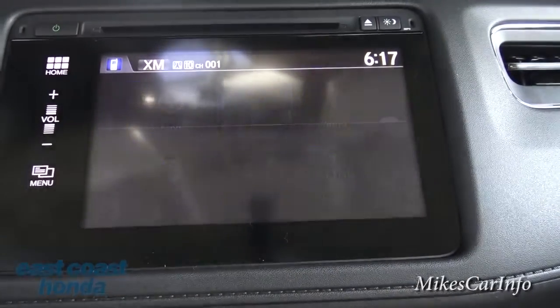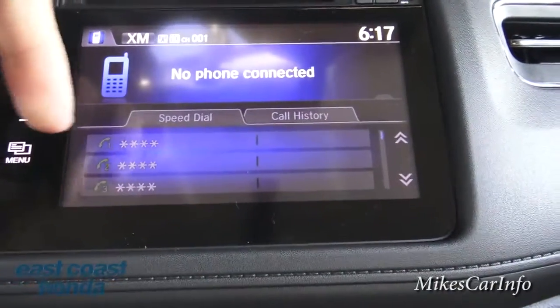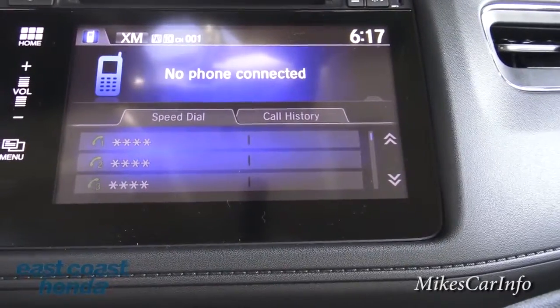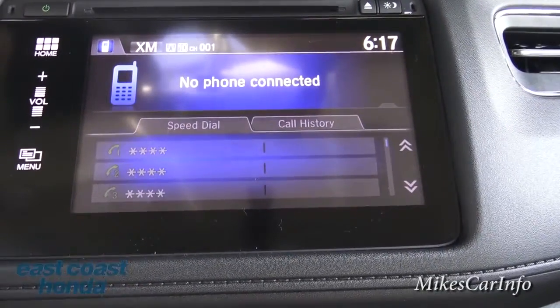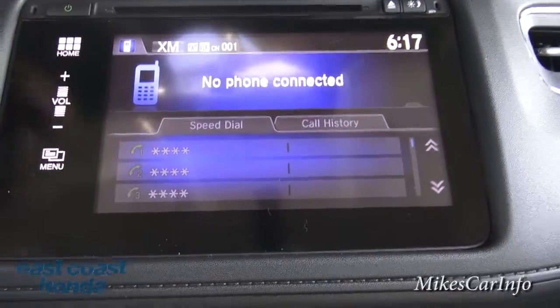Let's go to phone. Of course it's going to ask me to pair a phone, but once you pair your phone you can have your phone book, call history, speed dial people, and all that good stuff. So the phone system — not only with the voice recognition, but you can also control it here on the screen.